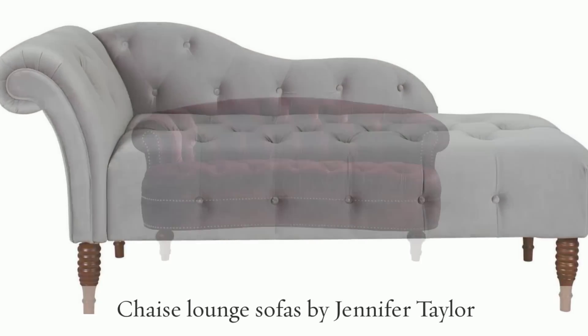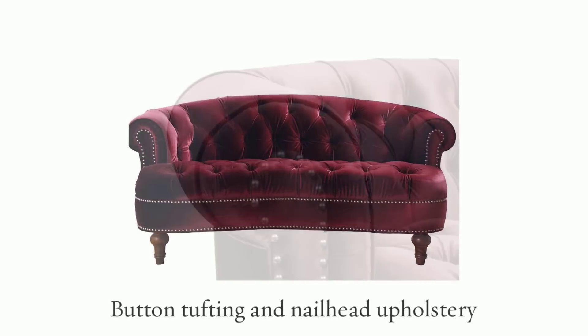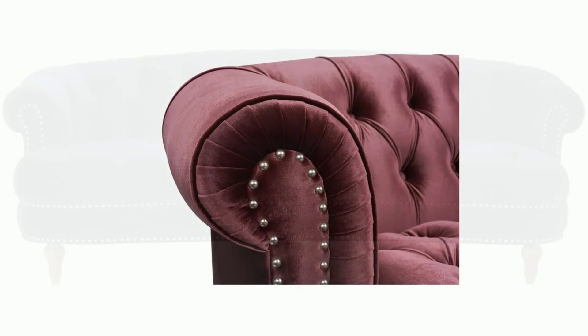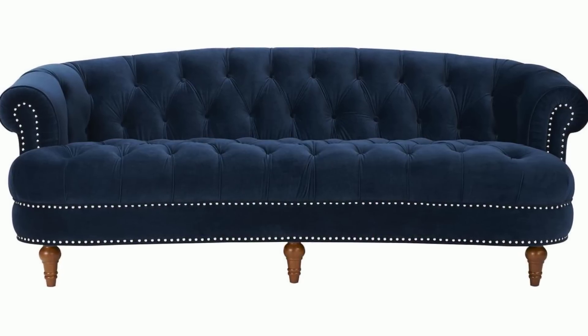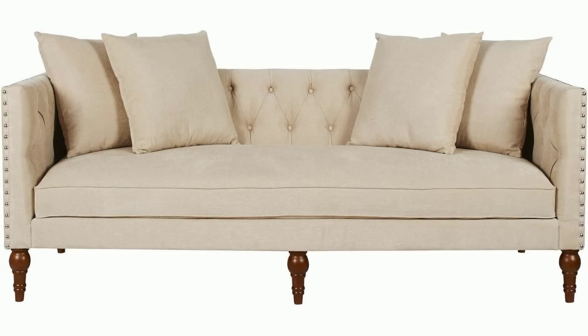Smaller details can also have a big impact on the overall appearance of a sofa or a sectional. Button tufting and nail head upholstery will give even relatively contemporary designs a classic feel, while choosing rich, luxurious fabrics will make a couch feel posh and elegant.